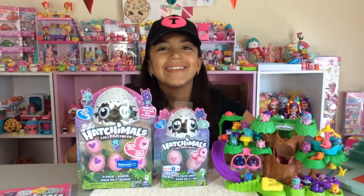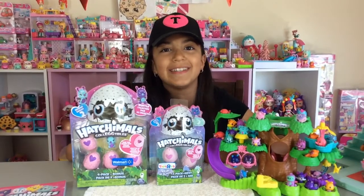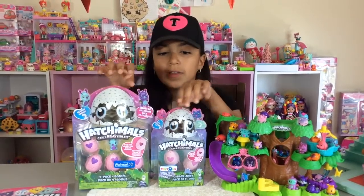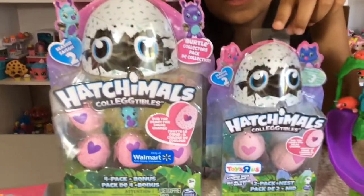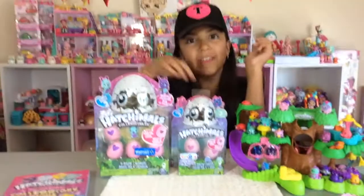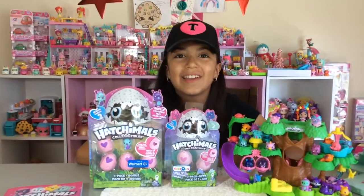Hi everyone! Welcome to my channel. Today this is part four of my new Hatchimals Collectibles season two, and I only have two more packs to open. This is what they look like — this one is only at Walmart, and then this one's only at Toys R Us. They're really cute and adorable, so let's get started.